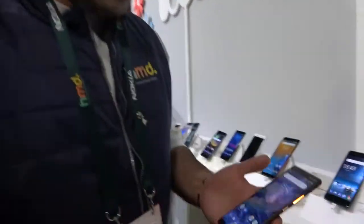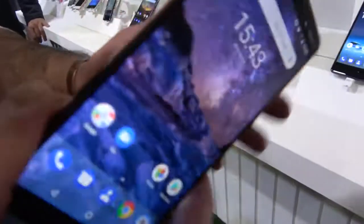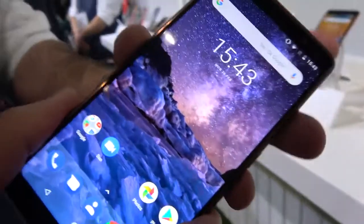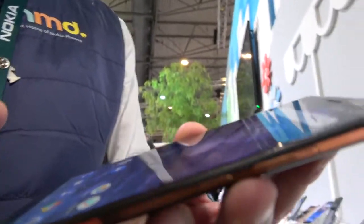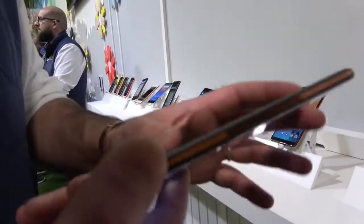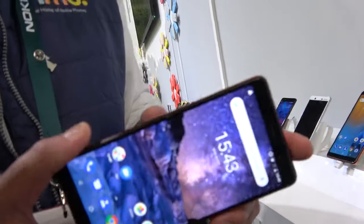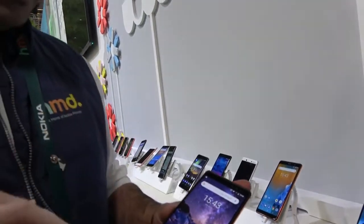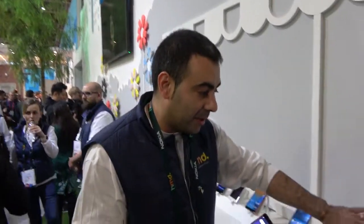The Nokia 7 Plus has a 6-inch screen with the same 12 and 13 megapixel cameras, a fingerprint sensor, and is a single piece of 6000 series aluminium with a ceramic coating. It features a 6-inch display with rounded corners. The Nokia 8 Sirocco has a 16 by 9, 2K screen with 6 gigabytes of RAM and 128 gigabytes of storage.